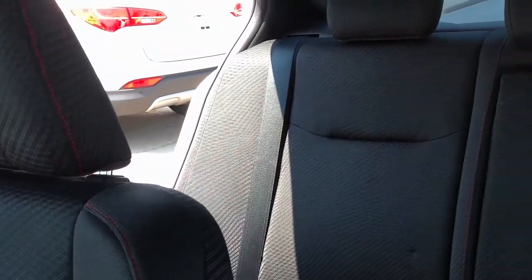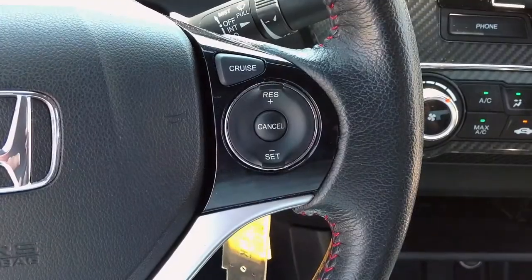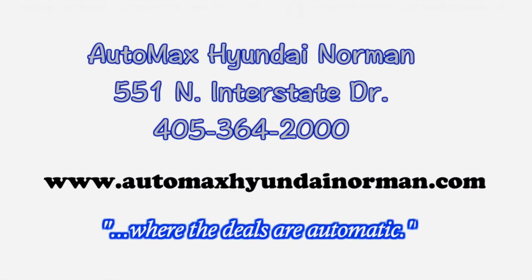You've got to come test drive this Honda Civic for yourself today at Automac Sunday Norman, 551 North Interstate Drive on the Mile of Cars, or call 405-364-2000. Automac Sunday Norman, where the deals are automatic.